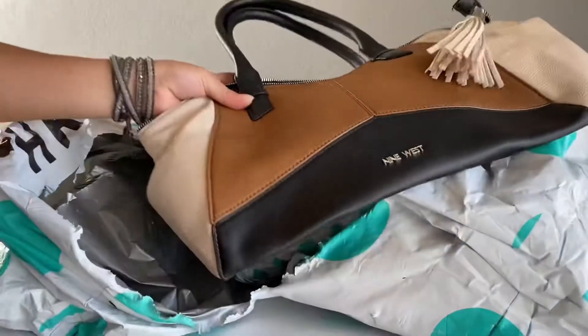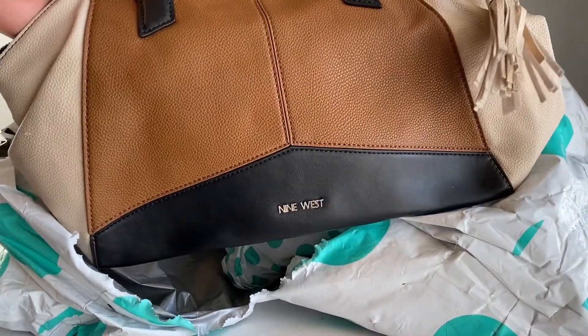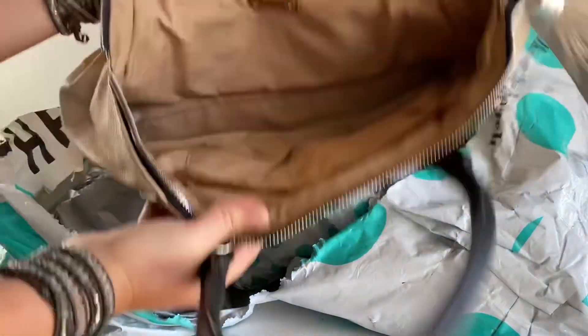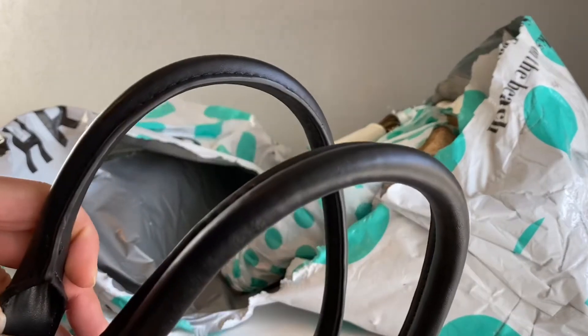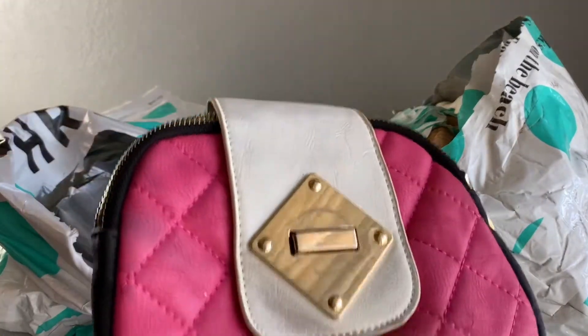Next one is Nine West. I will try to send this one back in — the darker color is leaning more toward fall, and it is September. The inside of the bag is overall pretty decent. I don't see any holes in the fabric and the straps are in pretty good condition too.